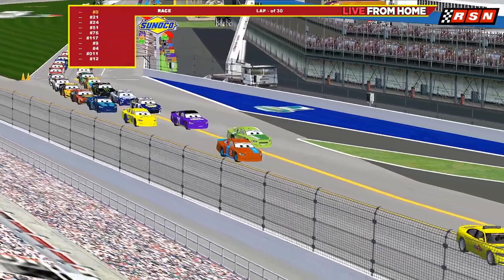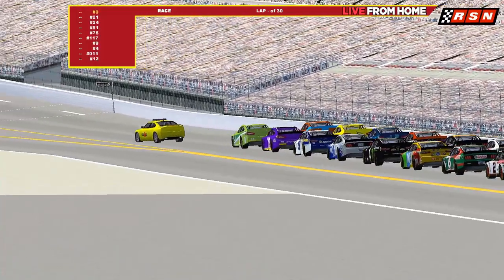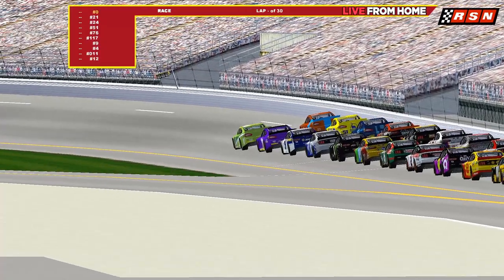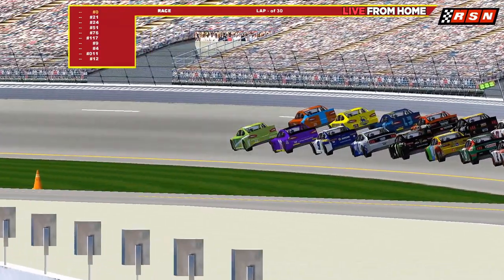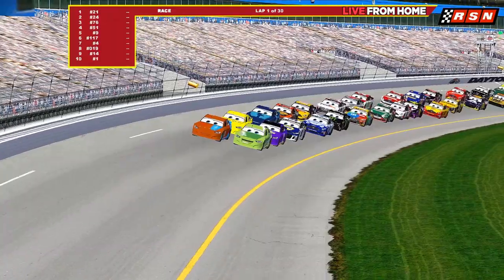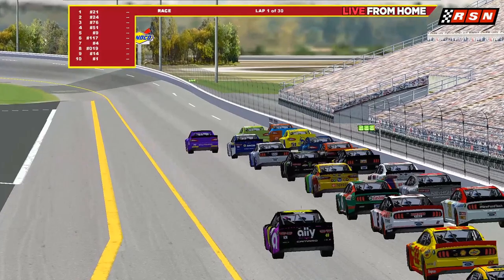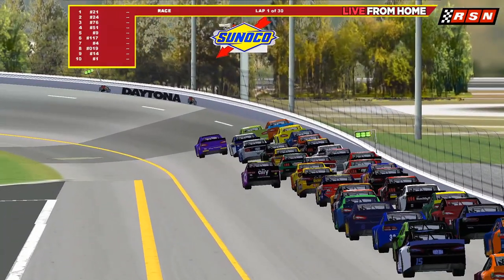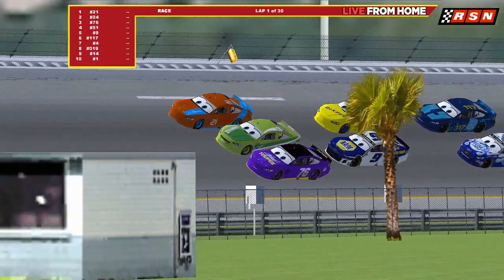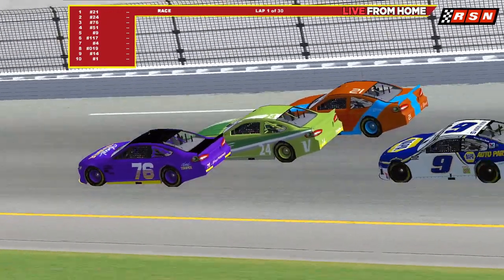As the pace car goes in we are about to get this race underway. It's Chase Racelot who sees that green light and green flag — and we're off! The 30 laps begin of this amazing Piston Cup versus NASCAR Cup exhibition race here at Daytona. There's Jimmy Johnson looking for this exhibition win to add to his seven NASCAR Cup titles.